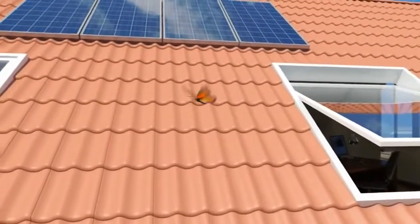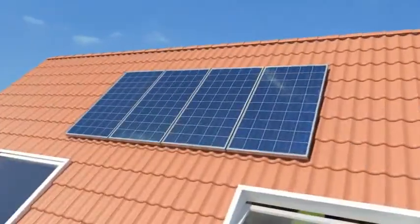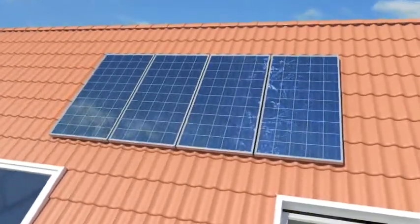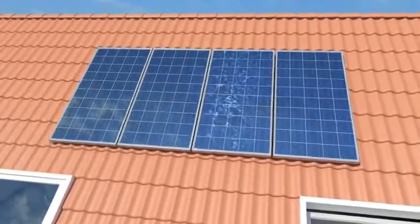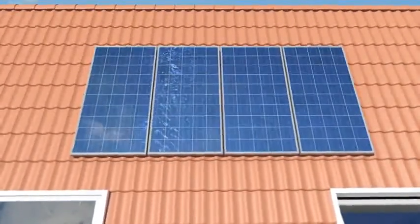Generate electricity from sunlight. The Mitsubishi photovoltaic systems perfectly round off the efficient heat pump concept. Solar panels on the roof can gather energy from direct or diffused sunlight, even if it's cloudy, and convert it into electricity.